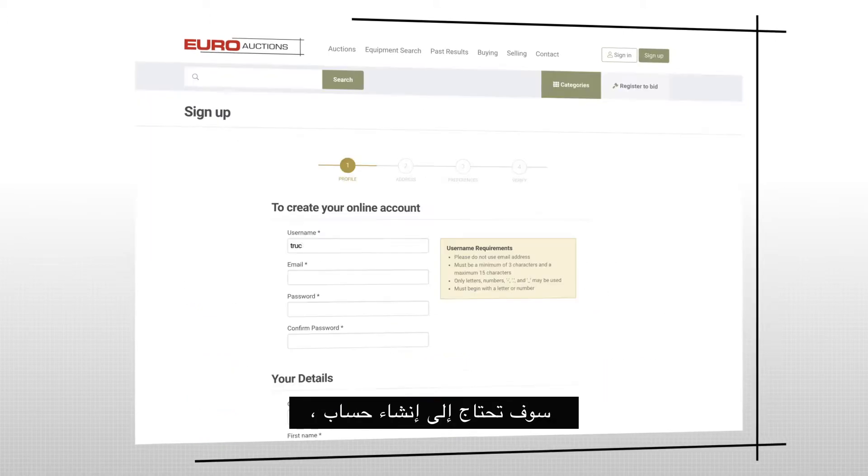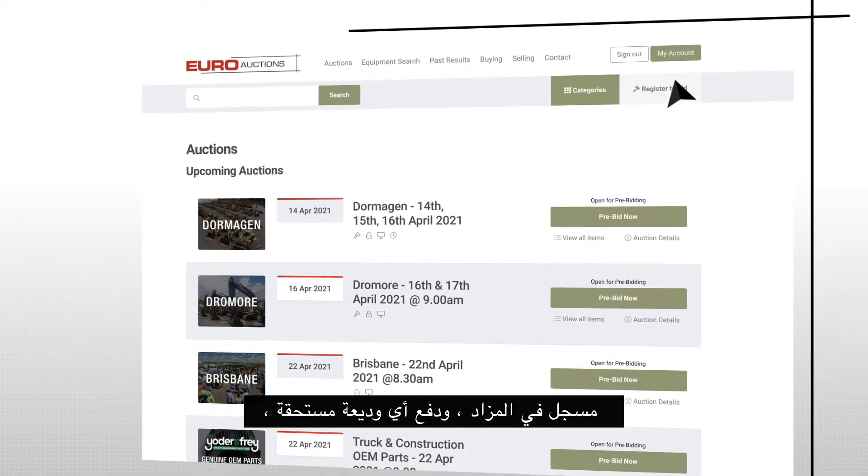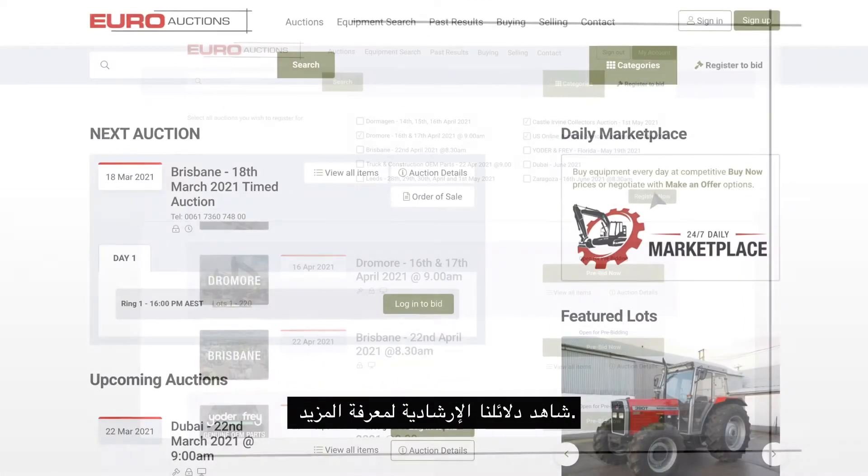Before you bid online, you will need to have created an account, registered for the auction, paid any deposit due, and been approved to bid. Watch our how-to guides to find out more.